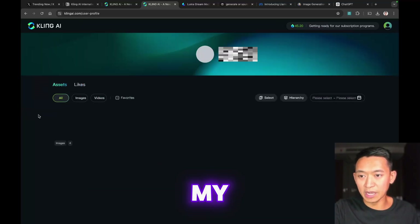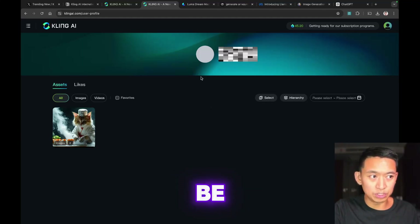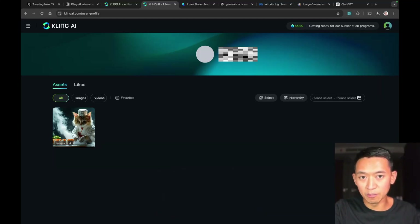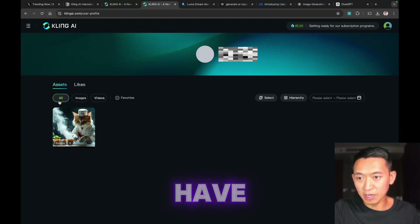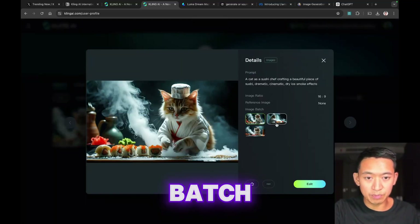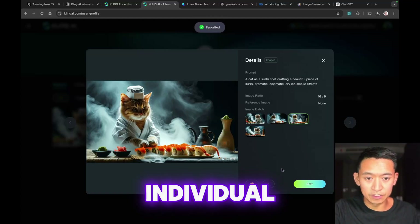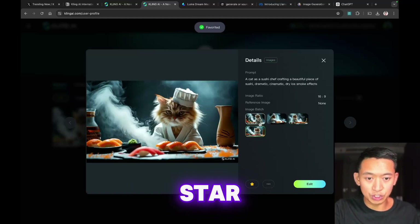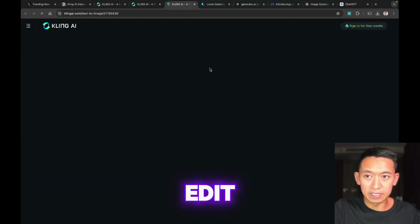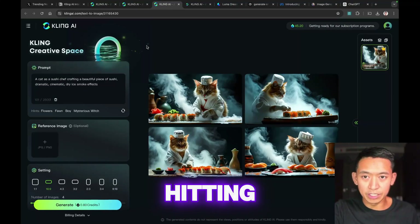Let's check out the 'My Assets' tab. This is going to be your profile. It doesn't look like you can change your ID right now. You have a profile, images and videos you've generated, you can favorite some and look at image batches. Starring seems to star the whole batch. You can download, report, delete, and edit — hitting edit just brings you back to the image generator.